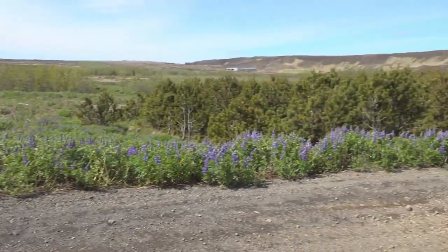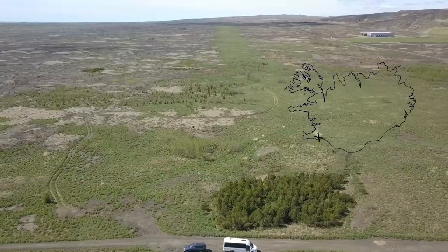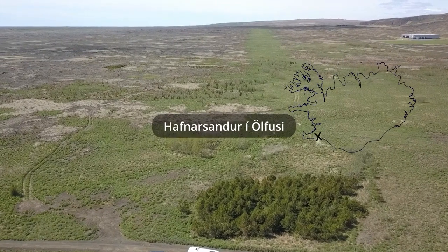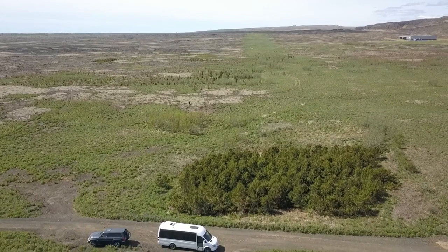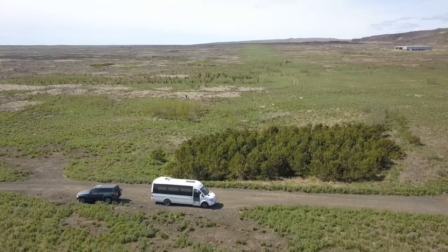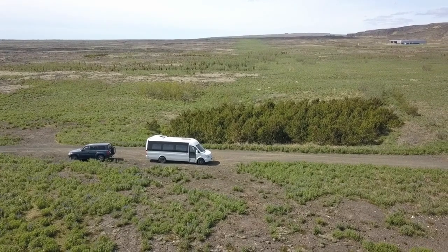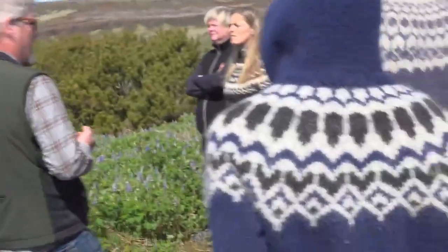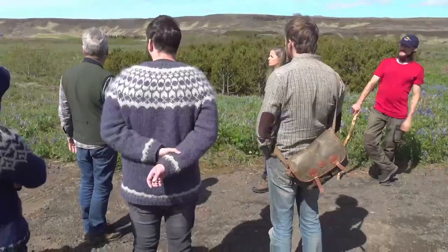I don't know exactly what it is — whether it's a deep tap root or whether it's the mycorrhizae that allows it to recover what little nitrogen is available in the soil, or whether it is a factor researchers at the University of Washington found a few years ago: free-living nitrogen-fixing bacteria on the needles of pines, Douglas fir, and even some broadleaf trees. I don't know, but it stands pretty clear.